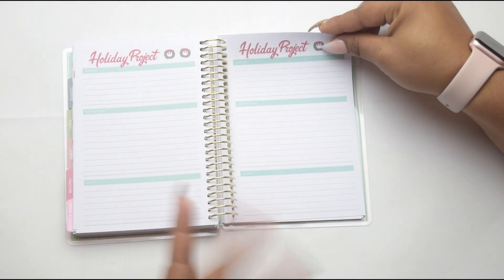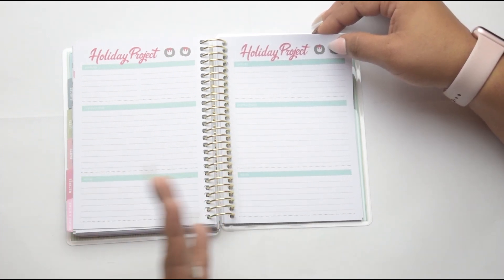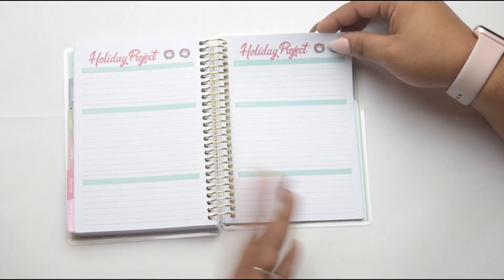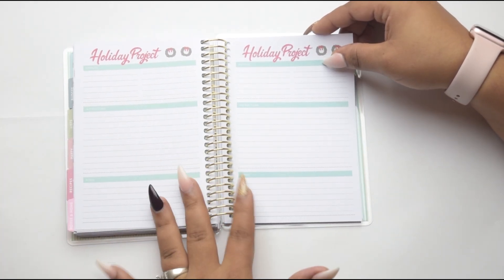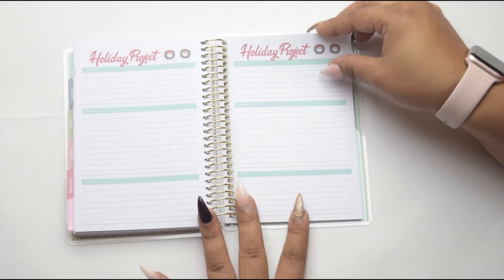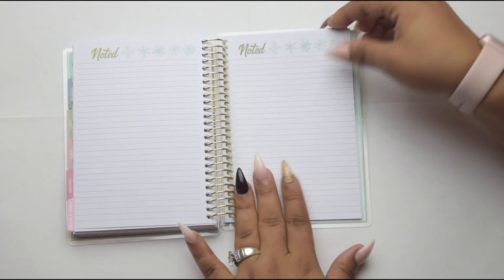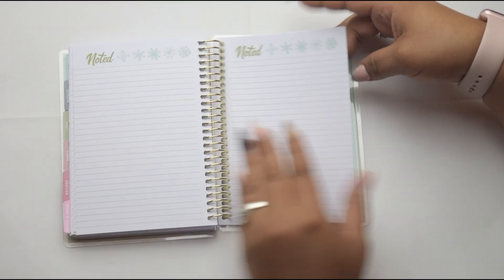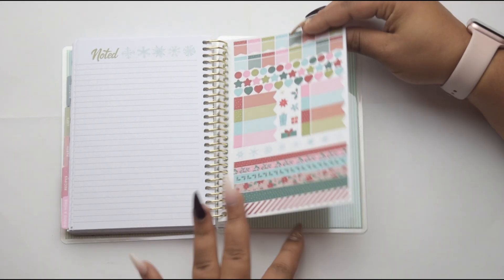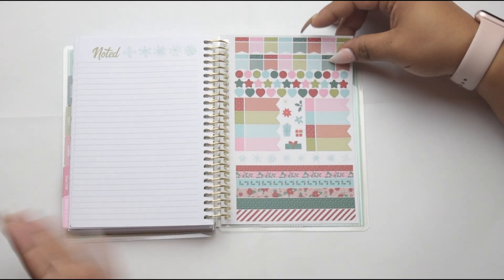And then you have your holiday projects. I love this because especially if you're a DIYer and you want to spruce things up for the holidays, you can write down project ideas that you come across on Pinterest, blogs, or websites. And this is also a great way to incorporate your kids — whatever projects they want to do as far as making ornaments, or even baking cookies. And then you have a bunch of notes pages, because if you're like me, you're always constantly writing things down so you don't forget. And then they give you cute little stickers to decorate, even though you really wouldn't need to since they've already done a great job — but it's just a little added touch.